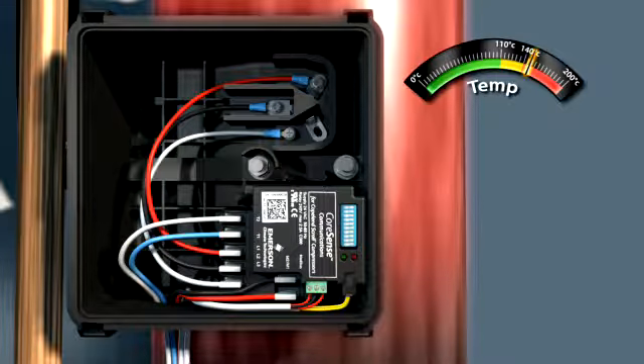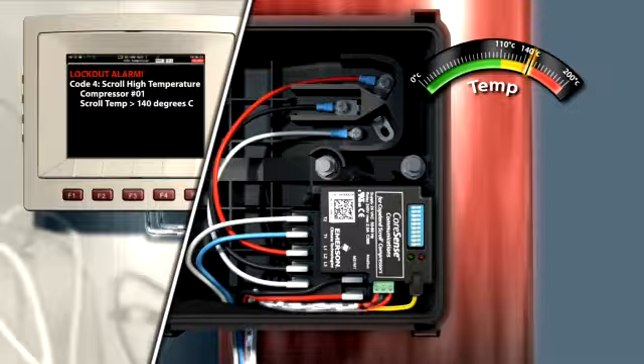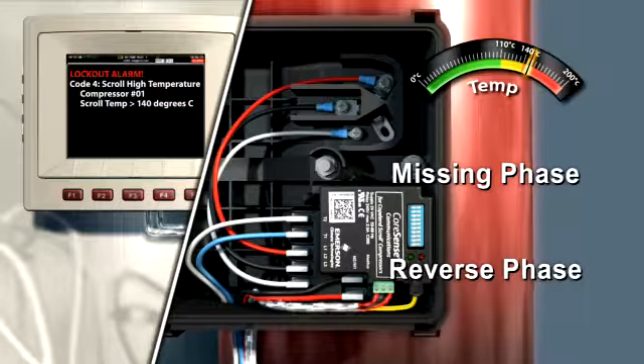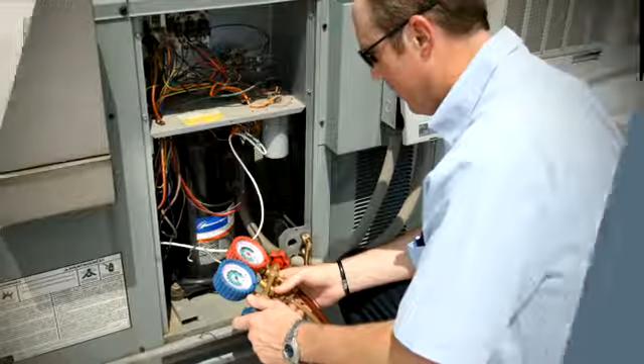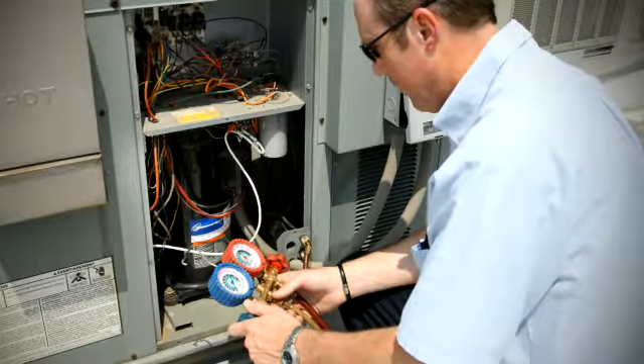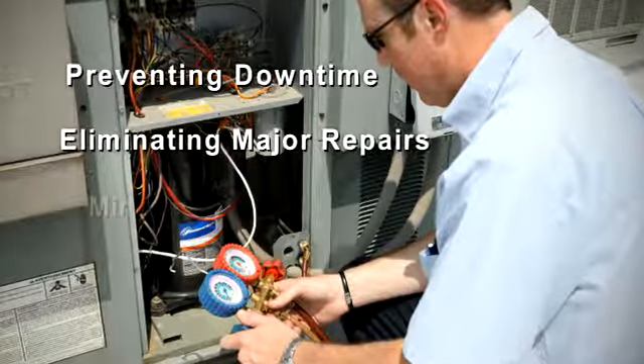Three-phase Copeland scroll compressors are further protected with on-board phase monitoring that detects missing and reverse phase conditions. CoreSense technology provides end-user peace of mind by preventing downtime, eliminating major repairs and minimizing damage.